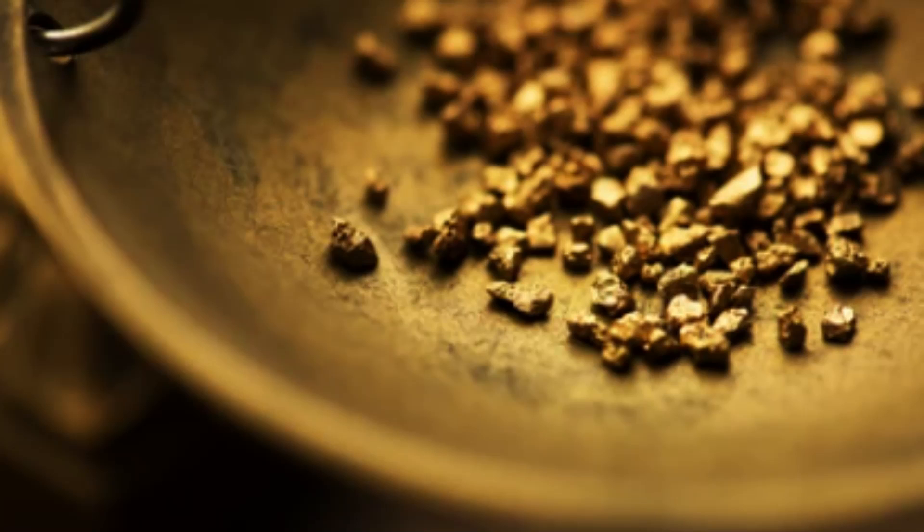The deposition of gold and other precious metals is often associated with the final stages of hydrothermal activity, when the fluids are enriched with these metals as they cool and precipitate their dissolved minerals. The nature of the hydrothermal fluids responsible for the formation of epithermal deposits can vary depending on a number of factors, including the depth of the deposit, the composition of the host rock, and the nature of the fluid source.